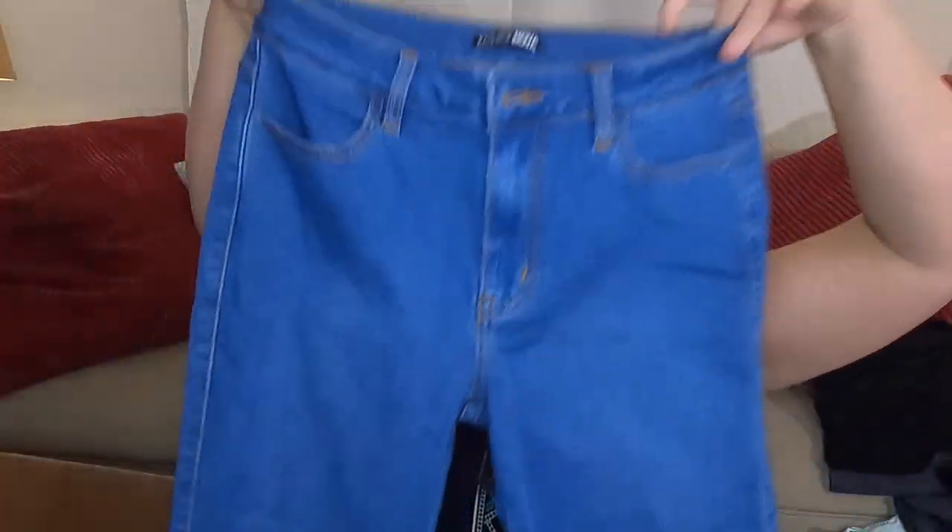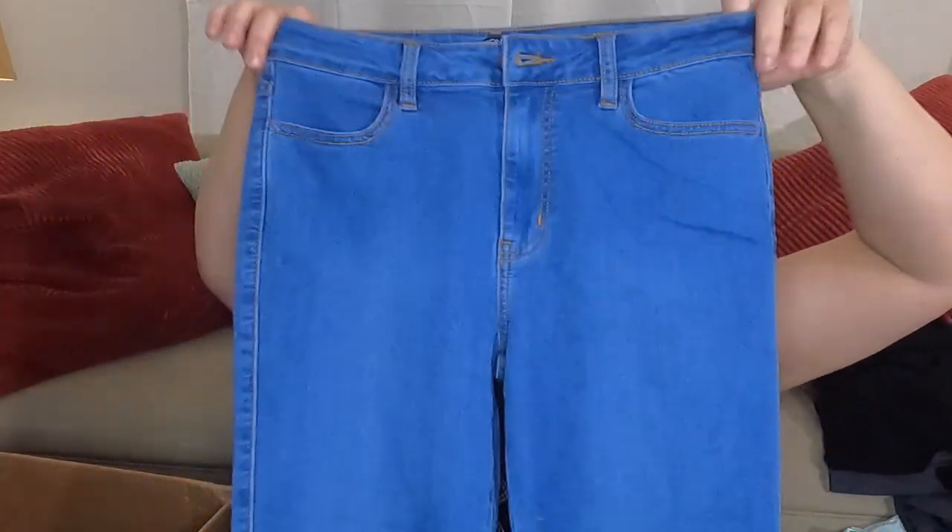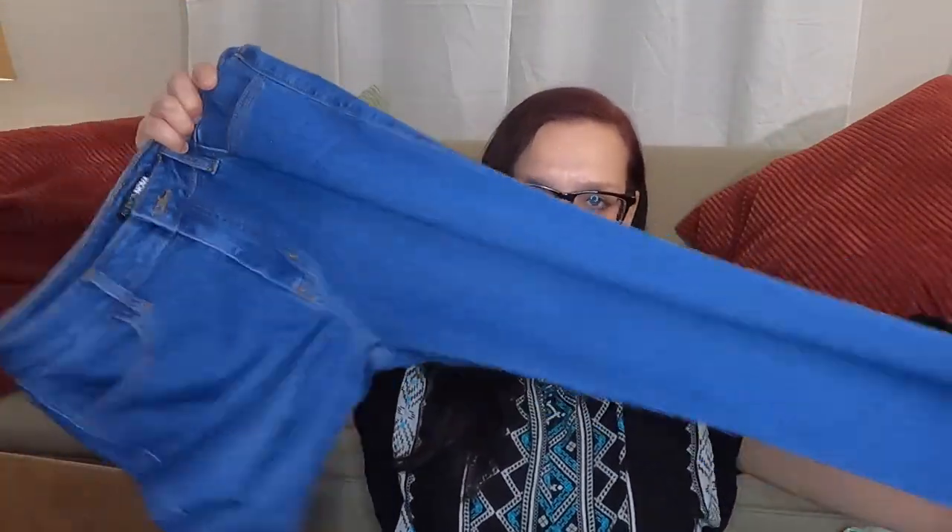I'm also going to list these — if you've been here for a while, you know I sell Fashion Nova. These are size 11 high-waisted skinny jeans, stretchy, not super great quality. I might get 15 bucks for this.